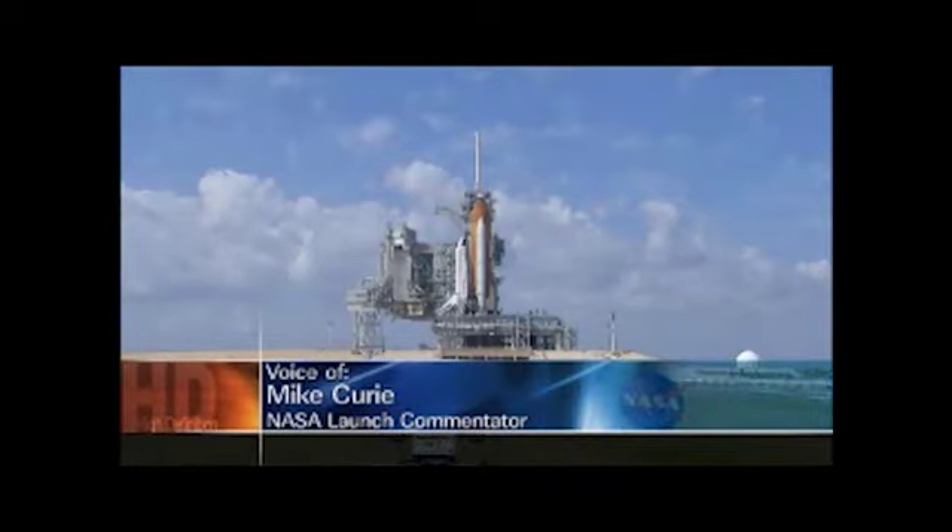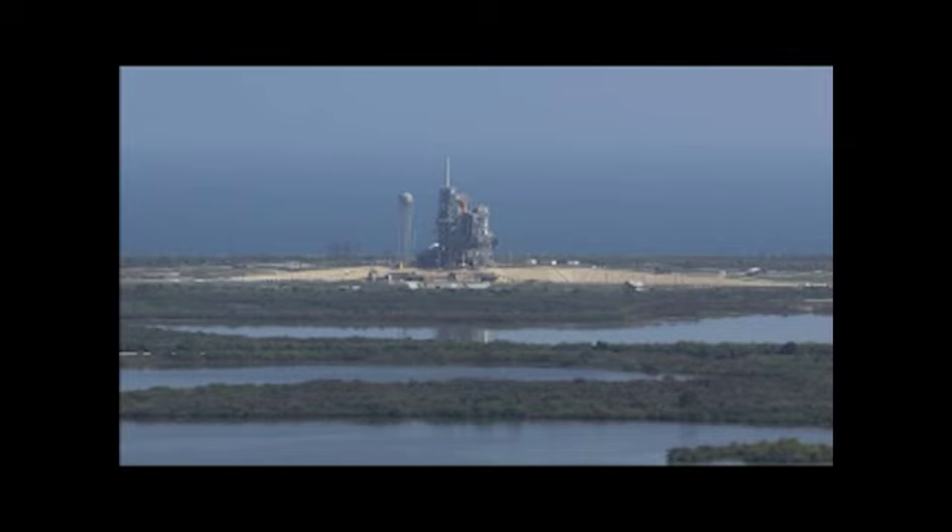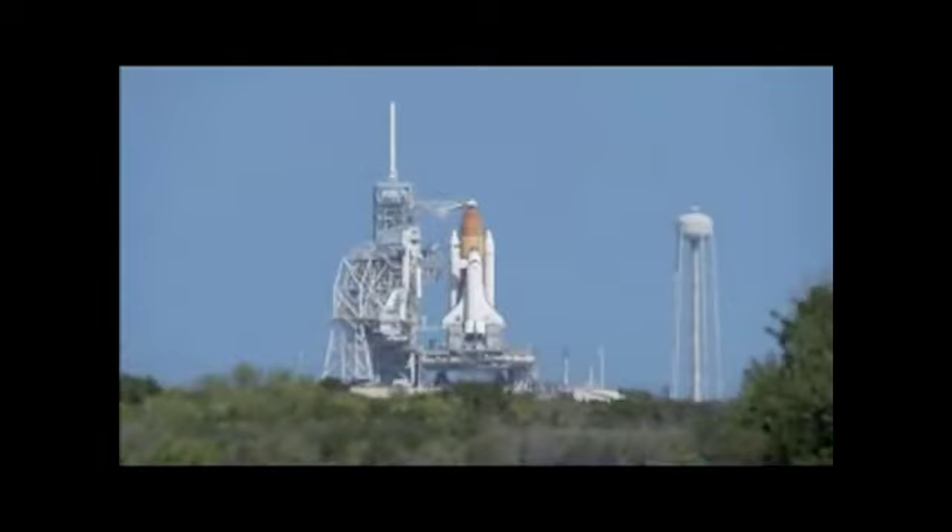Discovery's odometer reads 142,917,535 miles, and Discovery is going to add about another 4.5 million miles to that total on this 11-day mission when it roars off the launch pad at 4:50 p.m. today and races to 17,500 miles an hour in about 8.5 minutes.